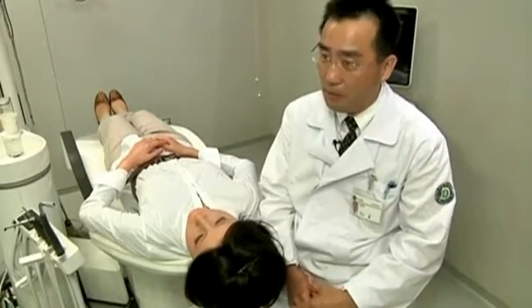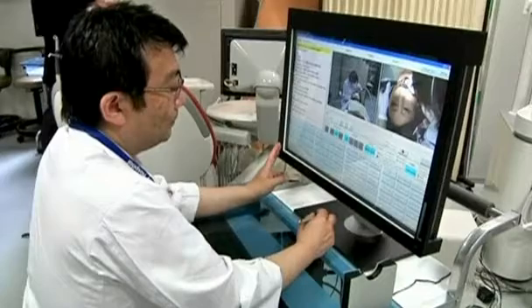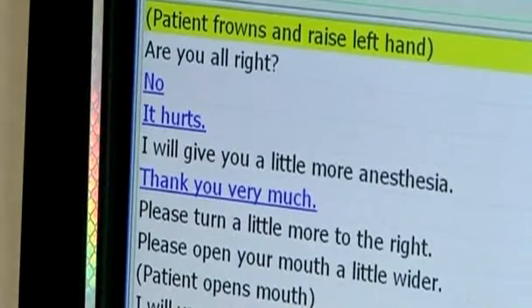We developed this robot so we could also study how we should adjust our behavior. And Simroid is multilingual — she speaks Japanese and English, and the Morita Manufacturing Company says she'll soon have a grasp of German, Mandarin and Korean for trainee dentists elsewhere in the world.